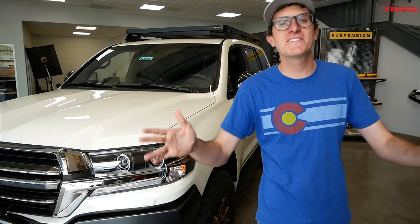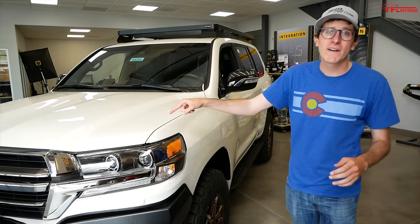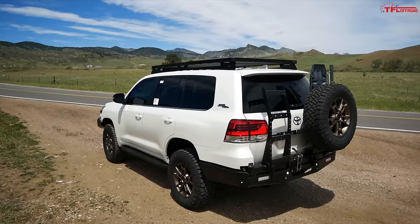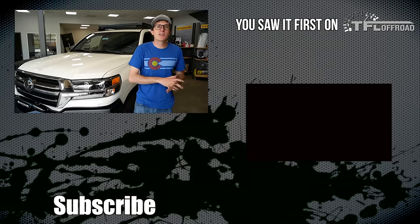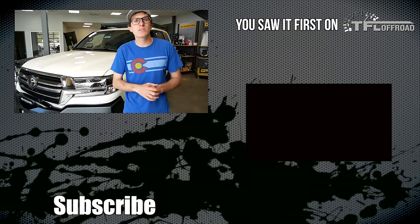So there you have it — a quick tour of a $150,000 200 Series Land Cruiser. If you want this truck, it can be yours — check out Ed Martin Toyota. A big thank you to Christo at SLEE Off-Road for letting us come along and take a look at this really cool rig. This is Tommy with the Fastlane Truck. Head over to tfloffroad.com for the latest and greatest in everything truck, SUV, and side-by-side reviews.